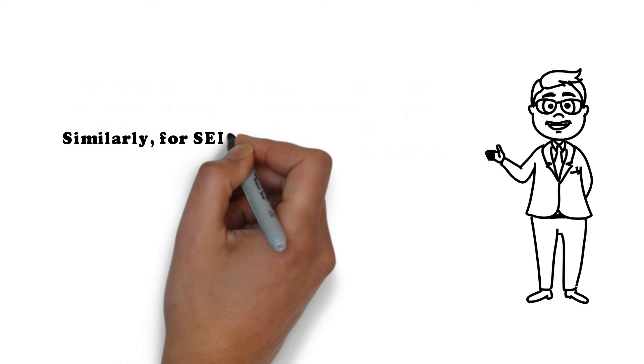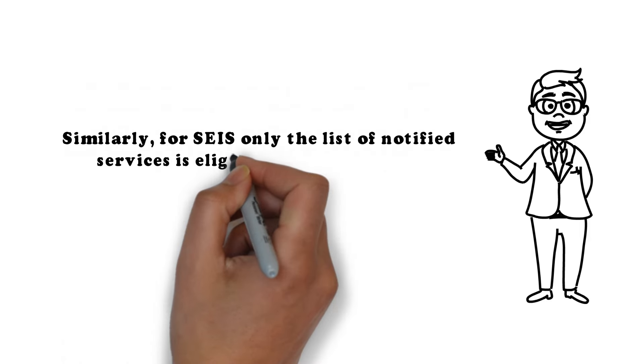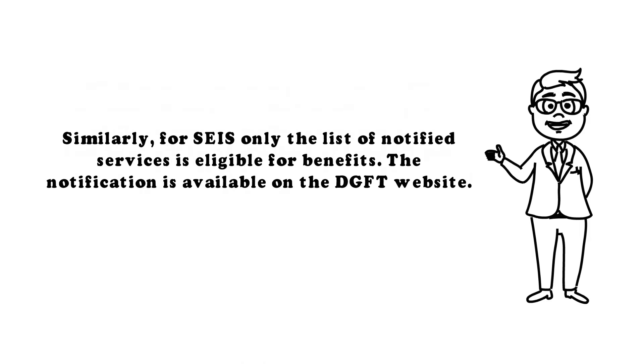Similarly, for SEIS, only the list of notified services is eligible for benefits. The notification is available on the DGFT website.